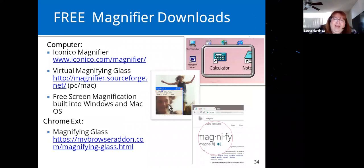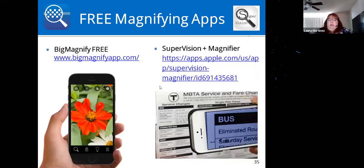Free magnifier downloads: there are options for computers, one for Chrome called Magnifying Glass, and free magnification options built into Windows and Mac operating systems. For apps, there are many magnifying apps — I included two I use. Being over 40 and your arm not being long enough to read anymore, I actually have Big Magnify on my iPhone for very small print. There's also Supervision Plus Magnifier which works quite well.